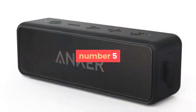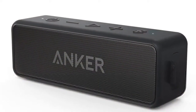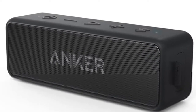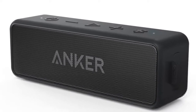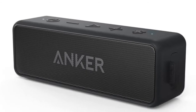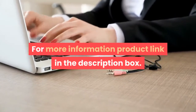Number five: brand name Onker. Communication: AUX and Bluetooth. Display screen: no. Battery: yes. Speaker type: portable. Power source: AC. Number of loudspeaker enclosures: 2. Cabinet material: plastic. Audio crossover: 2-way. Built-in microphone: yes. Output power: 12W. Remote control: no. Waterproof: yes. Speaker structure: catheter. For more information, product link in the description box.